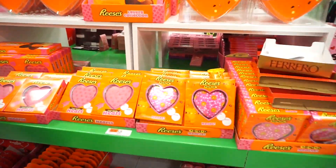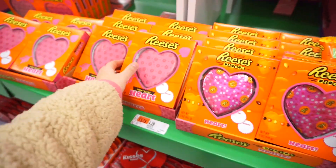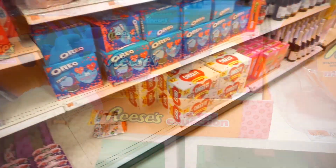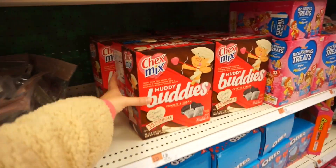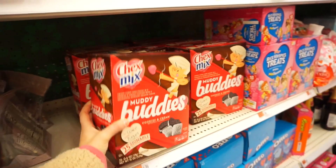There's a whole section of Reese's — are you kidding? How do they know this is my favorite chocolate? I've never seen these before — like giant ones. There's a lover's collection. You love your Cheez-Its and I love my Oreos. Muddy Buddies. Man, they make Valentine's Day everything.